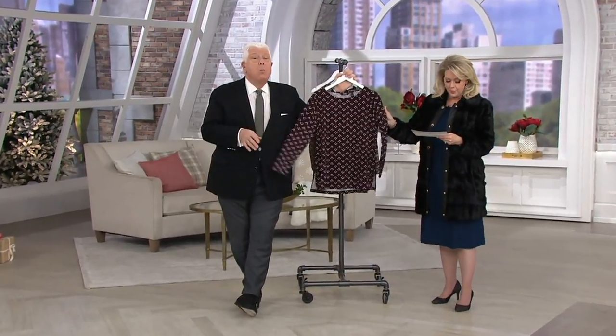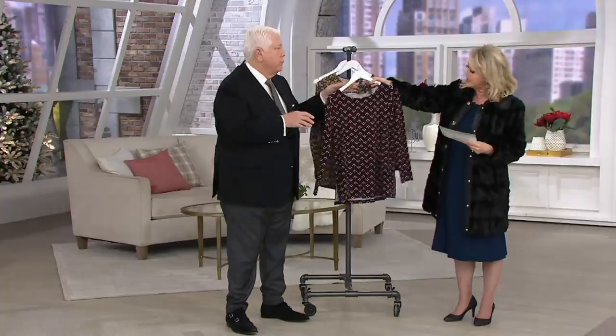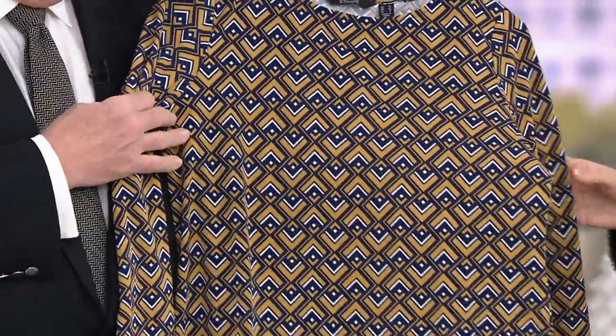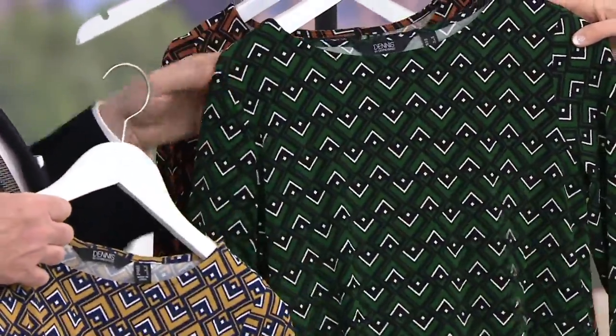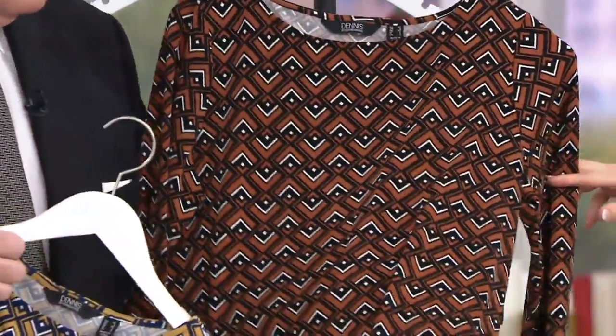And we still have four colors for you. We have the wine color right here — look at that — and it mixes with white and black. And then we also have the gold color, gold and navy. Beautiful. Then this is the green with the black.